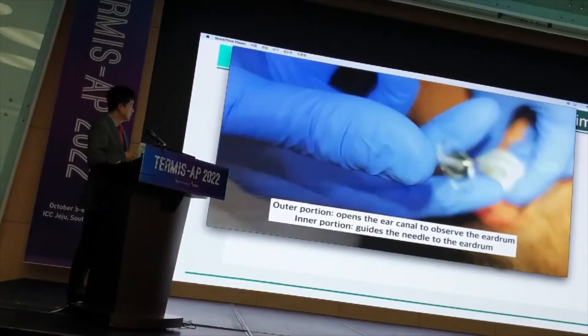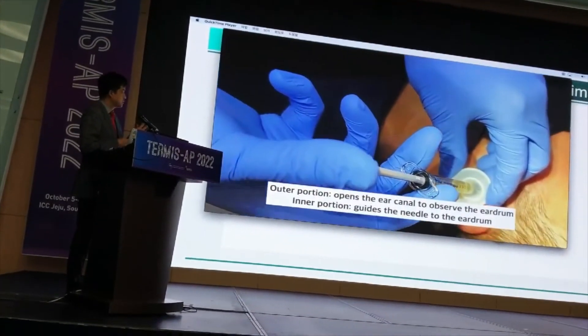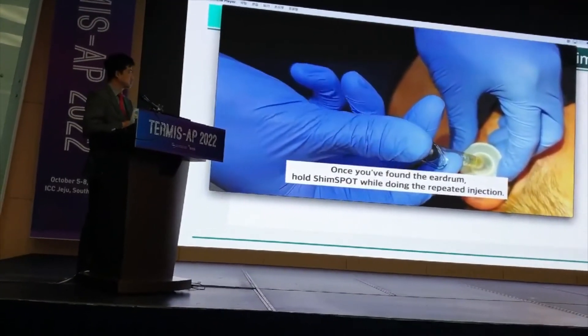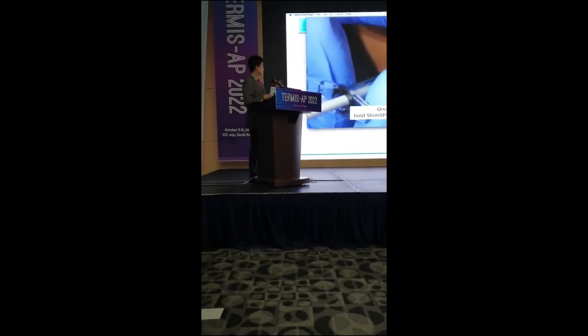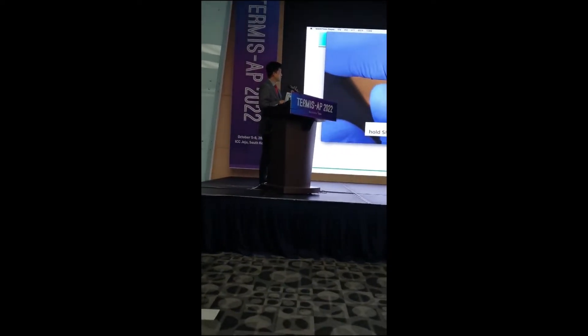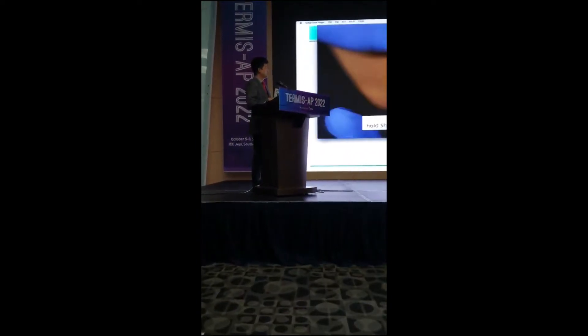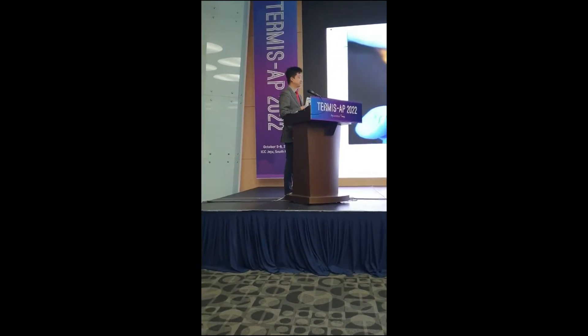The outer portion offers access to the ear canal, and the inner portion has guide needles. A very important part is you have to hold with your left hand, which is holding the outer portion. Once you've found the ear drum, just hold this device for the injector while you repeat the injection. You can do multiple injections with this device — that is the beauty of this device.